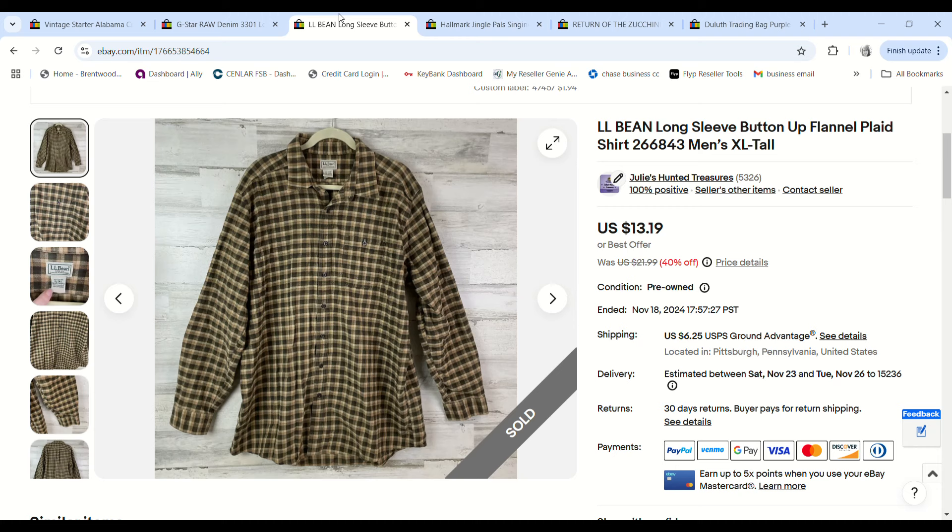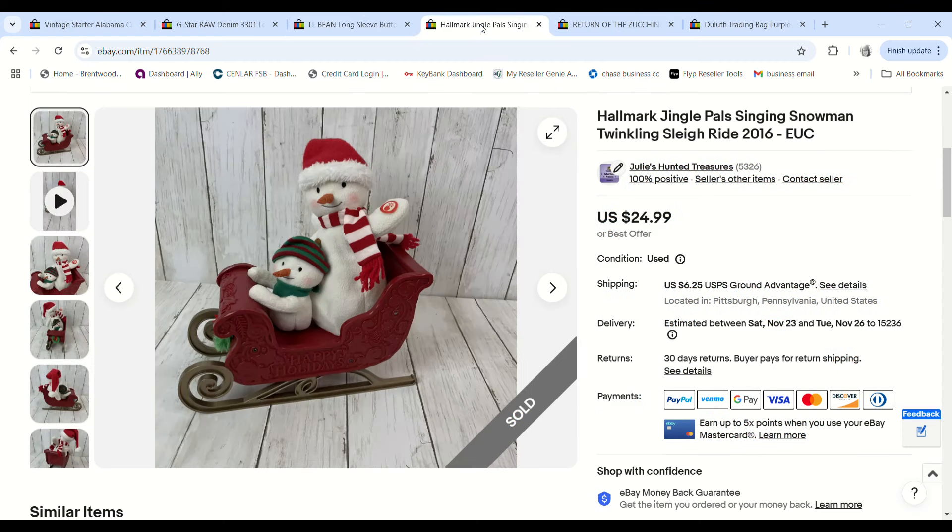This L.L. Bean long sleeve — we only got it because it was an XL tall shirt, also in clearance. I had a bunch of clearance stuff sell around the same time. We bought it for $1.94 at the bins, it sold for $11.59, and we made a $6.82 profit.